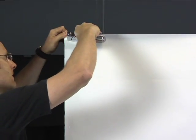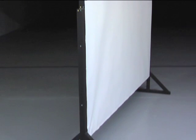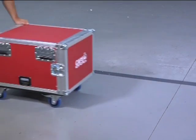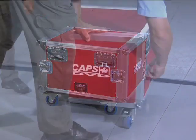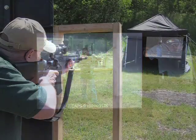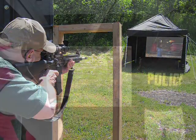The screen of the CAPS system consists of a light wooden frame covered with white paper. The CAPS DVD is housed in its own modular container, is mounted on wheels, weighs 100 pounds, and can be used in indoor or outdoor ranges, as well as in mobile range trailers.